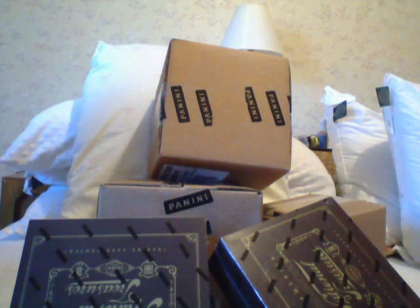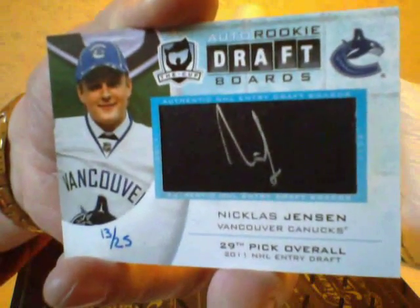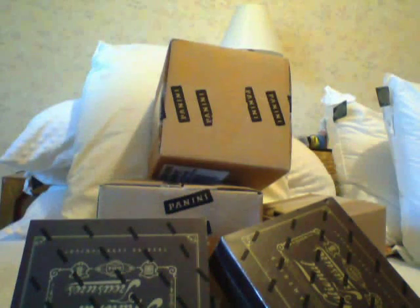Next I got a draft board rookie — these are hard to get. Draft board hand-numbered 13 to 25 of Nicholas Jensen. It's not the best player but it's still a tough card to get. Next I got a gold autograph of Martin Marinson, number 25 — not sure who he is.